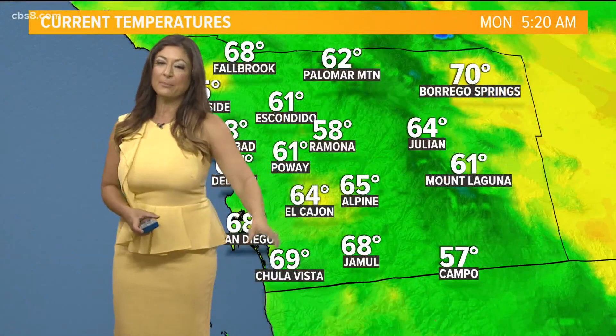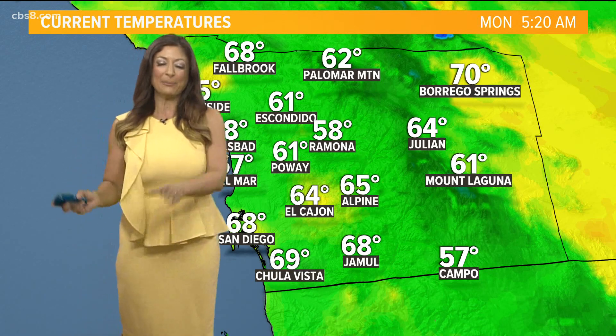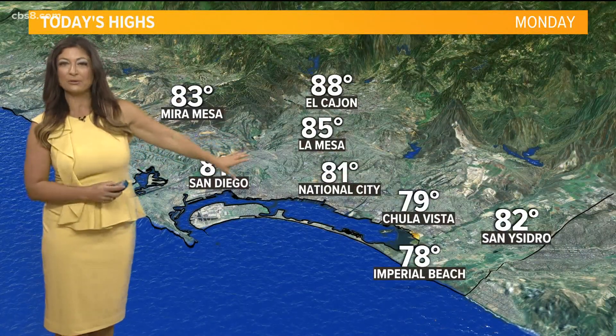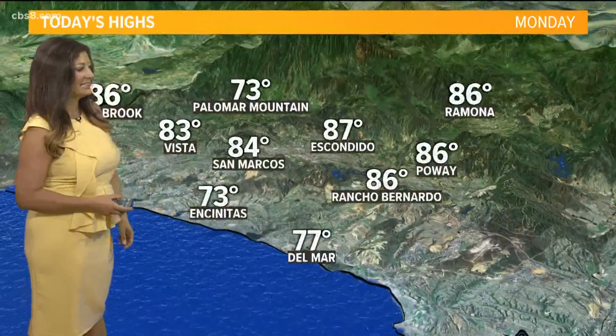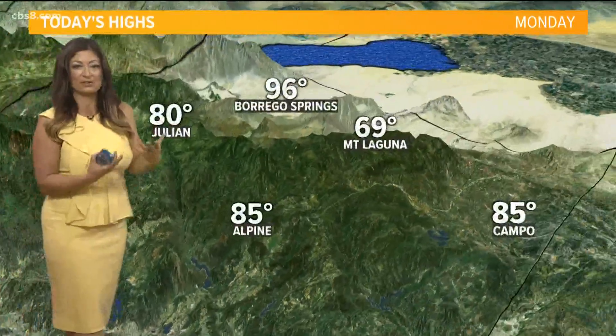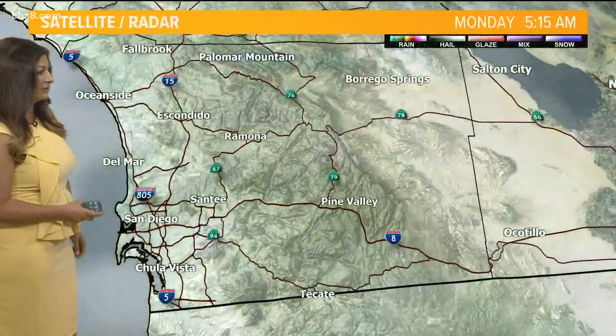68 degrees for downtown San Diego. Temperatures across Poway and Escondido are in the low 60s, 58 in Ramona, 64 in El Cajon. If you felt like it was really hot this weekend, temperatures are going to be moving downwards. You'll notice a little drop today, staying in the mid to upper 80s as opposed to the 90s for a lot of inland areas — 88 in El Cajon, 77 in Del Mar, Oceanside a little warmer at 82, Fallbrook 86, same with Ramona. We're closer to normal for today. 80 in Julian, 69 in Mount Laguna.